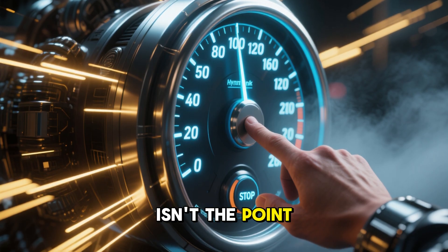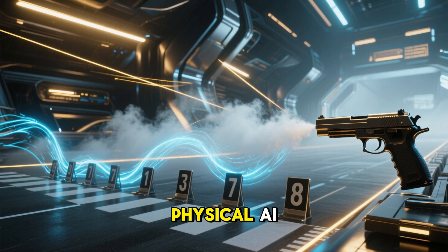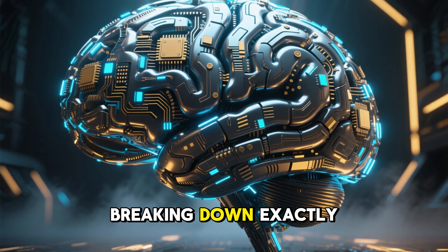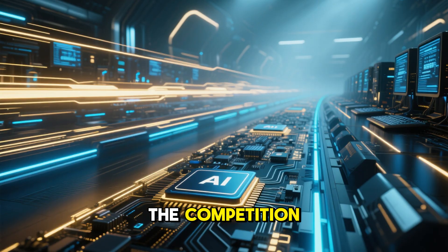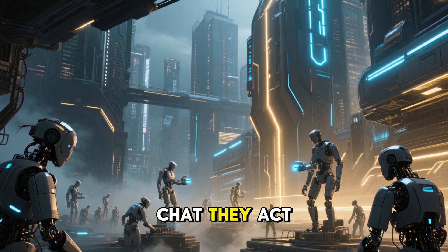But pure speed isn't the point. This chip is the starting gun for a chaotic new era of physical AI. Forget the hype. Today we are breaking down exactly what this new AI brain is, why it scares the competition, and how it's about to unlock a future where robots don't just chat — they act.